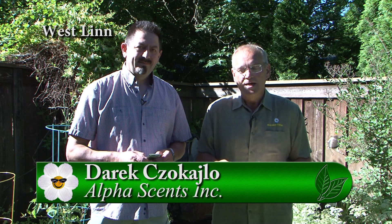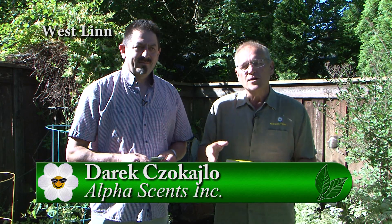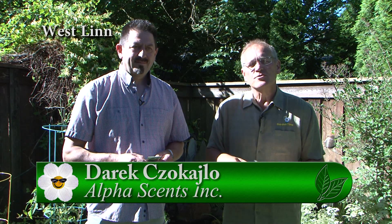I'm delighted to be standing here next to Derek Chokailo, and we're going to be talking about his company which makes traps not only for trapping but for monitoring different types of insects through their pheromones. Derek, first of all, how did that get into your life? What led you to this?